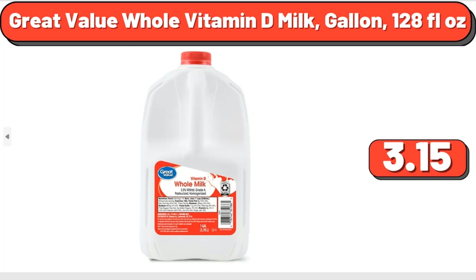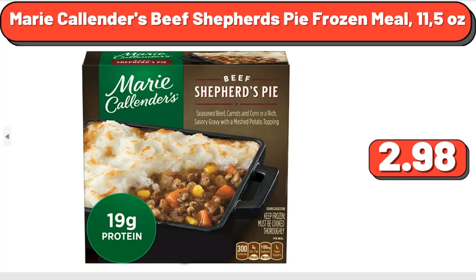Great Value Whole Vitamin D Milk, Gallon, 128 Fluid Ounces, $3.15. Marie Callender's Beef Shepherd's Pie Frozen Meal, 11.5 Ounces, $2.98.